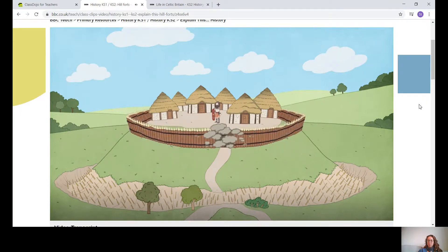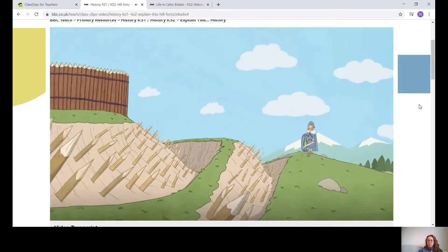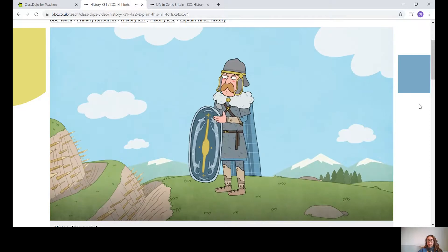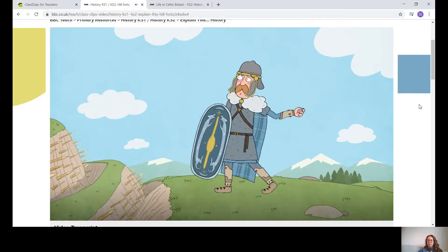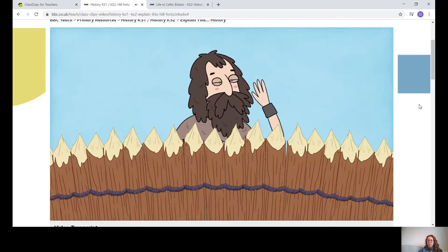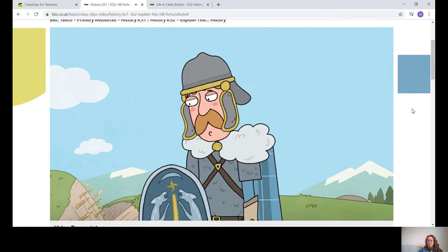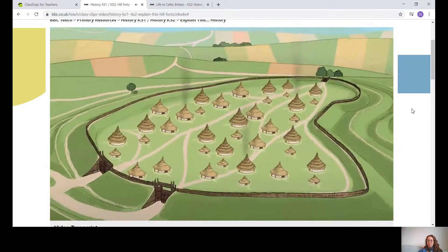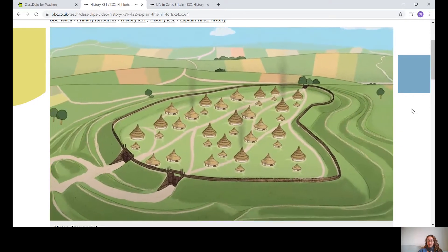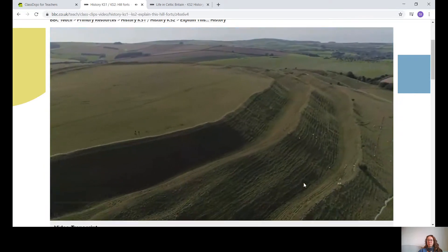To make it difficult for enemies to attack, tribes surrounded their hillforts with huge mounds of earth, ditches and wooden walls. Being above your enemy was an advantage in battle. Hillforts were common across Britain until the Romans invaded in AD 43. The Romans had their own ideas of how things should be done.